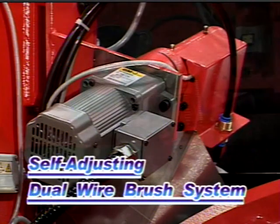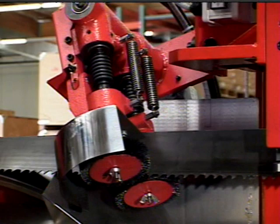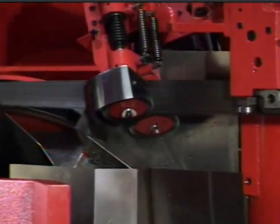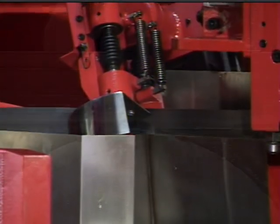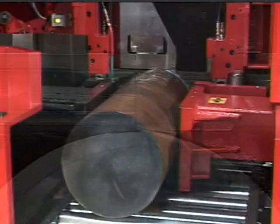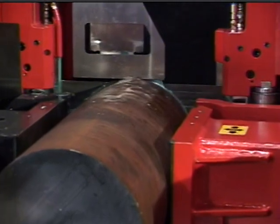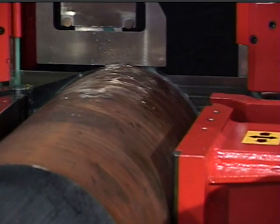A patented self-adjusting wire brush system has taken on the chip problems and has proven to be another Amada innovative advancement in metal bandsawing. This system not only keeps the blade clean, but the self-adjusting feature also eliminates premature brush wear and aids in the promotion of extended blade life, keeping Amada as the leader in consistently achieving the lowest cost per square inch of metal removal in the bandsawing industry.